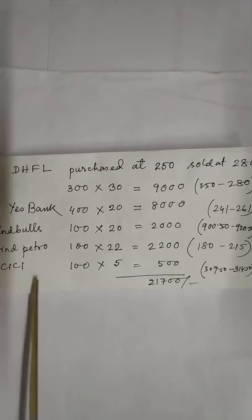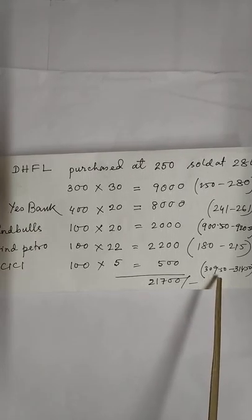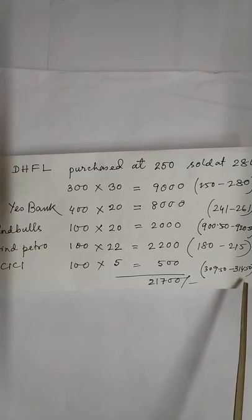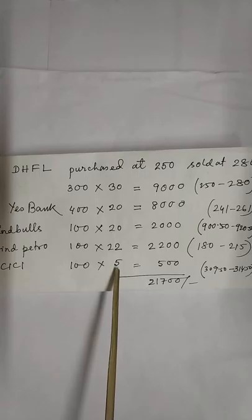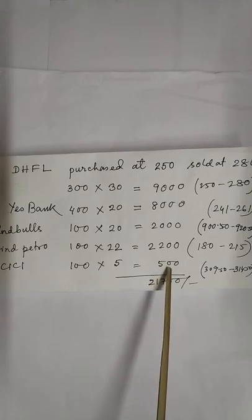ICICI Bank: purchased at 309 rupees 50 paisa, sold at 314 rupees 50 paisa, total gain 500.